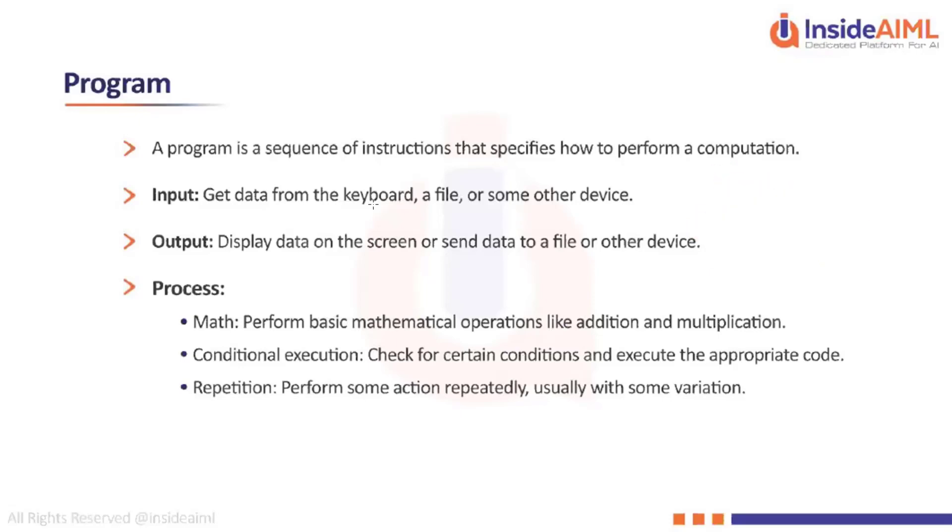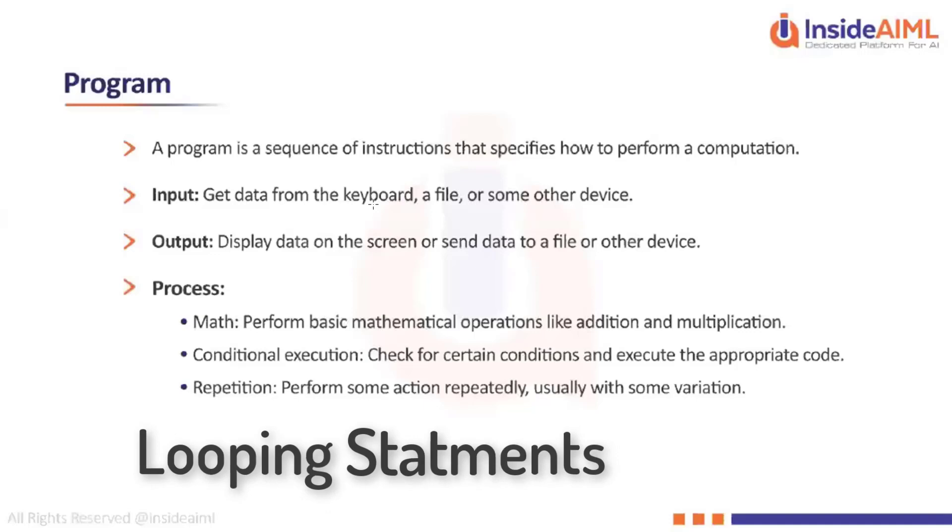Repetition is when you have to repeat a certain piece of code, usually with some variation — that is called a looping statement. We are going to look into two looping statements: the while loop and the for loop.